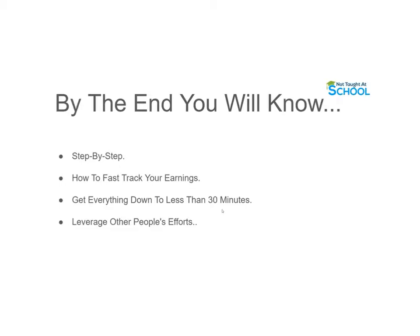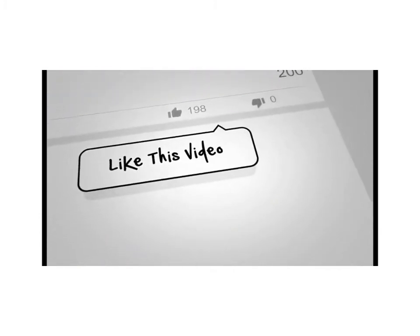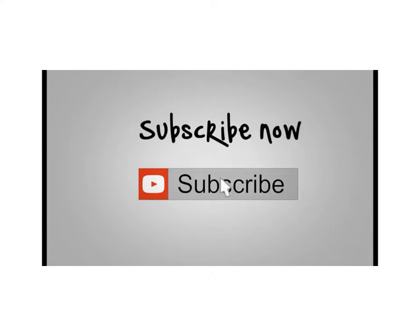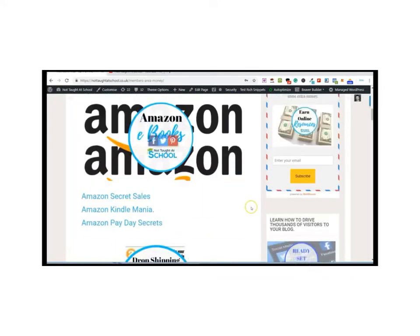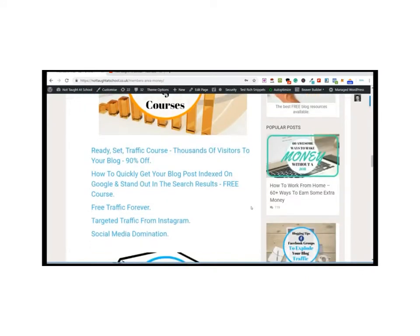If you like simple ways to make money online right from home, subscribe to the channel and hit notifications and you'll always know when I've uploaded a new video. If you want some free resources to make money online, come over to my blog and check out my free members area — all of the things you see on screen right now are absolutely free and waiting for you.